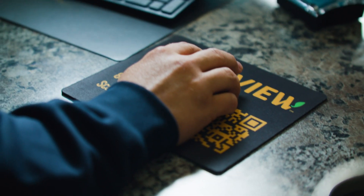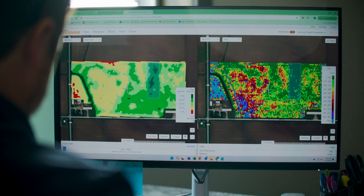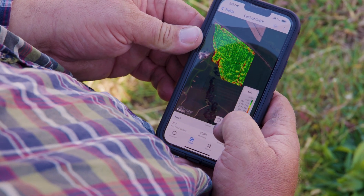Tracking it throughout the year on Climate FieldView — whether that's rainfall or field health maps — and then when you get to harvest, being able to track your data on your variable rate planning script and what population was the best yield and what hybrid was the best yield as well.